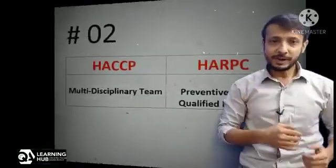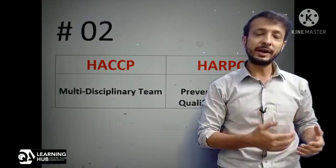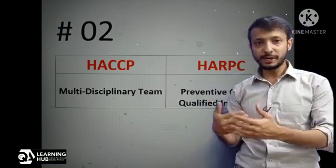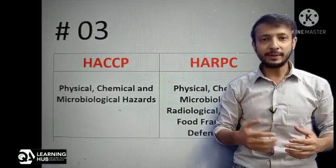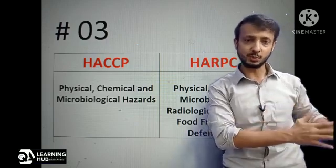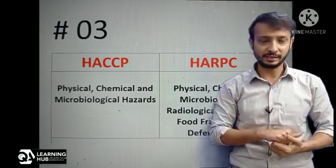HACCP is mandated by Codex Alimentarius, whereas HARPC is recognized by FDA. HACCP is managed by a multidisciplinary food team, whereas HARPC is controlled by a trained PCQI. PCQI stands for Preventive Control Qualified Individual, and there is a defined method for becoming a trained PCQI. HACCP considers conventional physical, chemical, and microbial hazards for hazard assessment, whereas HARPC considers all types of other hazards as well — for example, radiological, allergen, food defense, food fraud, etc.